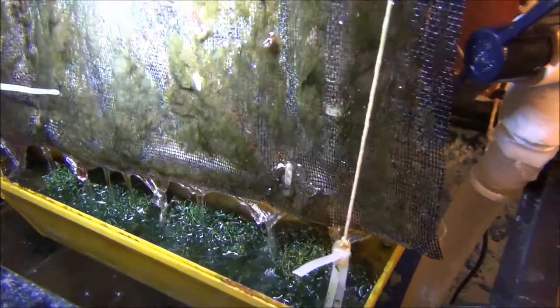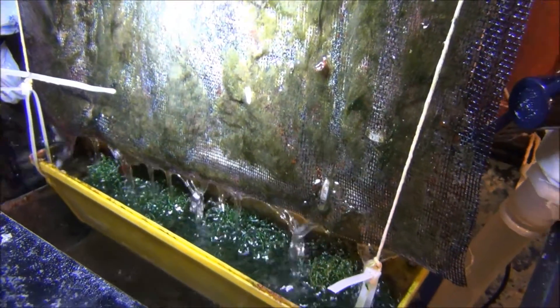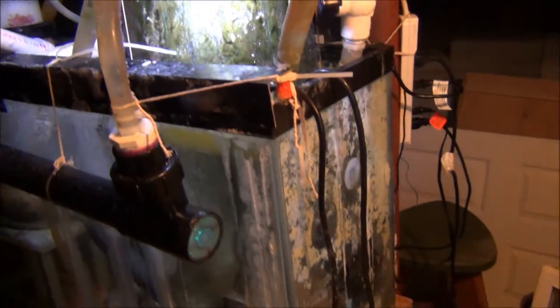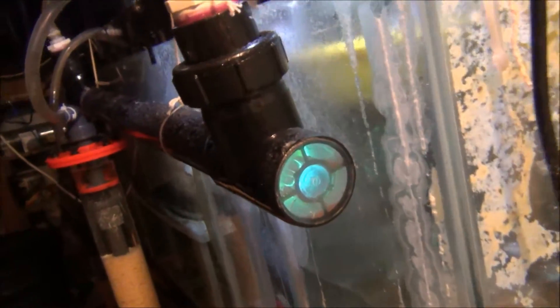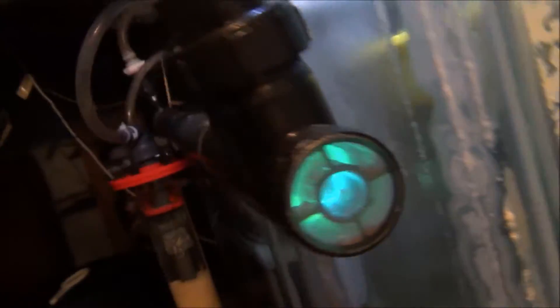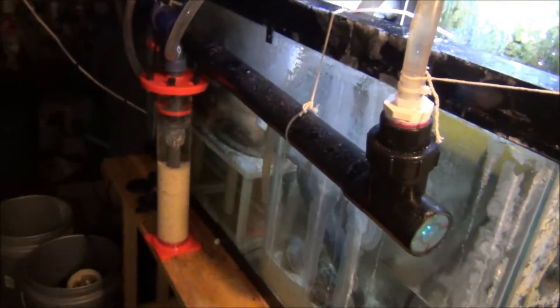I also added some Chaetomorpha in there — that seems to grow well with the water trickling down into it, and I just have an LED light shining on both. Then my UV sterilizer — I clean the sleeve out about every two months. It's pretty much maintenance free; you don't have to do a whole lot to your UV sterilizer, just clean it.